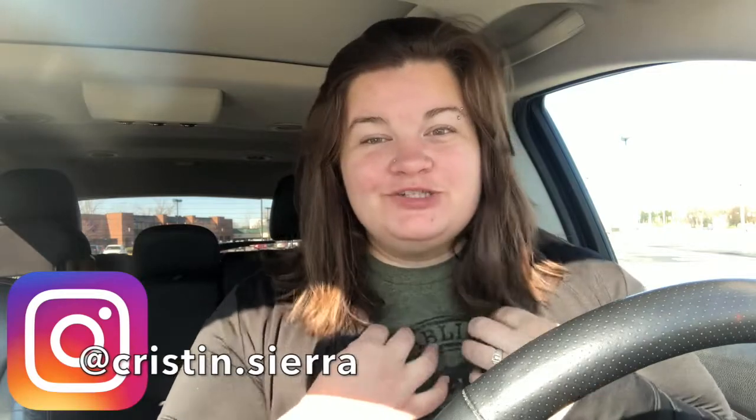Hey everybody, welcome back to my channel, or welcome if you are new. My name is Kristen. I am traditionally a mommy vlogger or lifestyle vlogger — whatever you want to call it. Just giving you a heads up before we get started. I just stopped in at the Dollar Tree and I spent like $30, but I got a bunch of super cute Christmas-y stuff. A lot of it is for my kids' stockings and I just thought I'd share it with you guys.